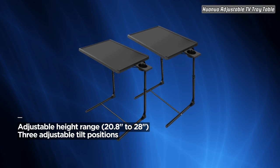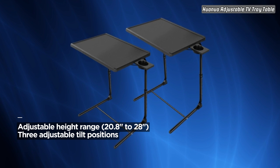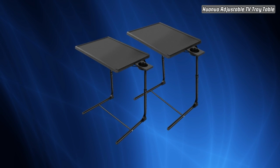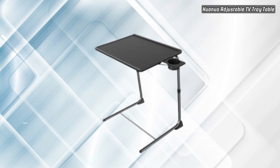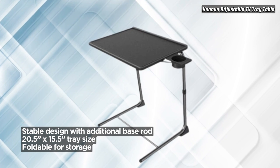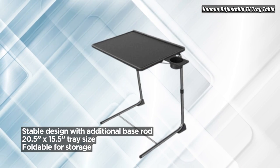Stability is a key feature, and the design includes an additional base rod to make this TV Tray more stable. The tray itself measures 20.5 inches wide by 15.5 inches deep, providing ample space for your activities. When not in use, the tray can be folded to a more compact size and stored next to a couch or in a closet, saving valuable space.